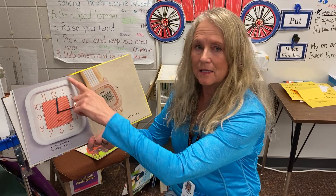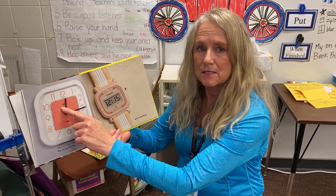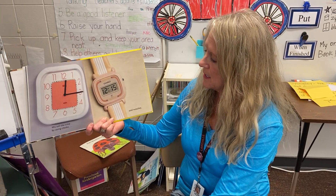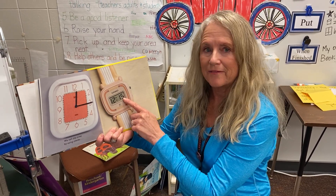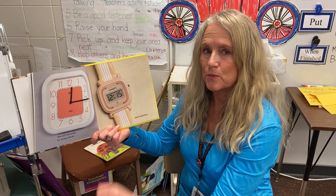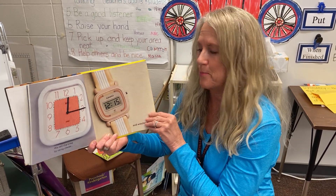We tell the time by using clocks. This is an analog or standard clock. We know that because it has hands along with the numbers. Watches usually have a digital time. Sometimes they can have analog, but you've probably seen the digital one quite a bit at your house. We know it's digital because it just has the numbers.